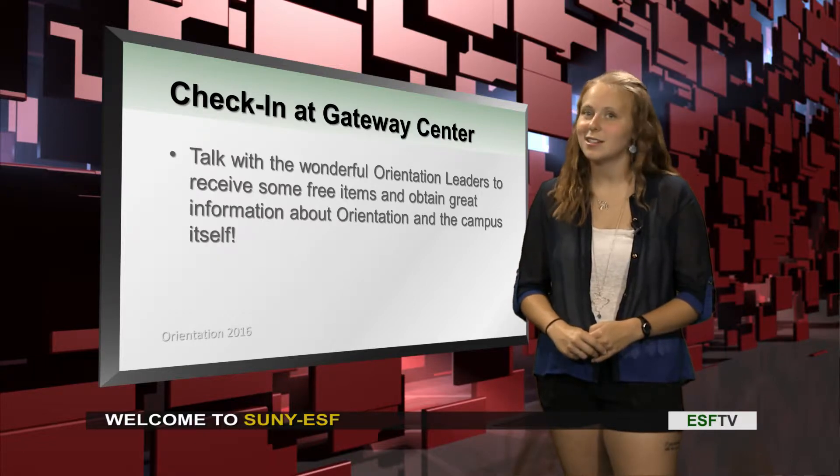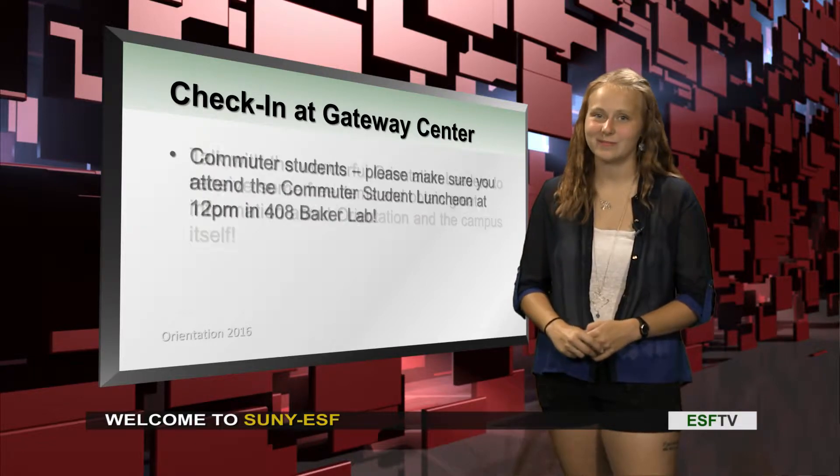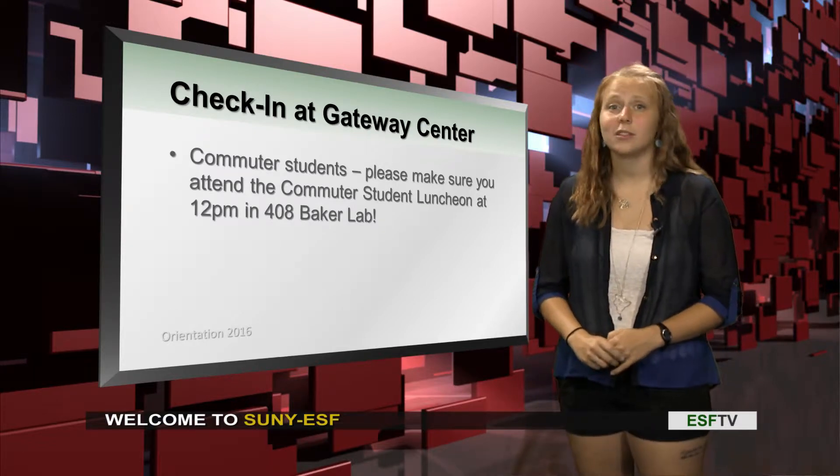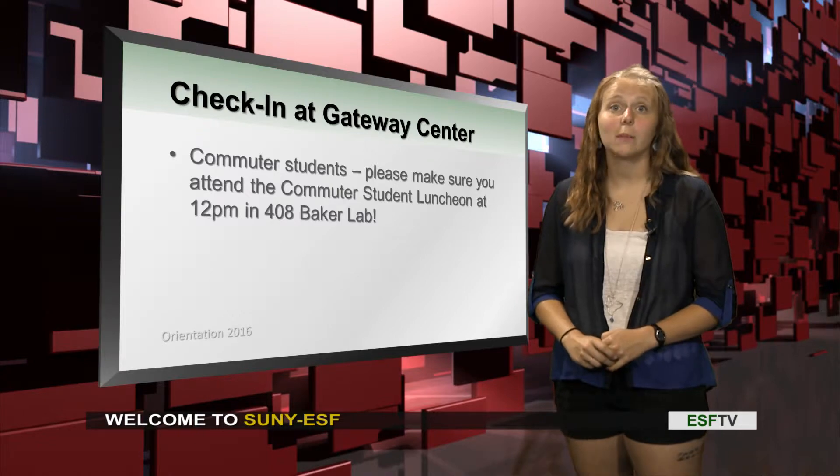You'll be able to meet some of our wonderful orientation leaders. There's going to be 52 of them running around in their tie-dye. They are excited to talk to you. And for commuters coming here for the first time, we'll have a luncheon for you as well. It's going to be at 12 o'clock in 408 Baker.